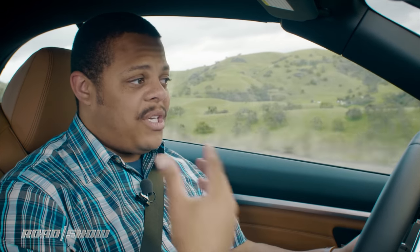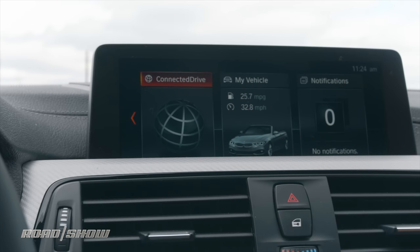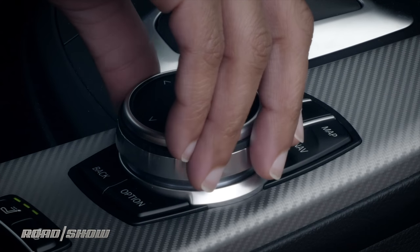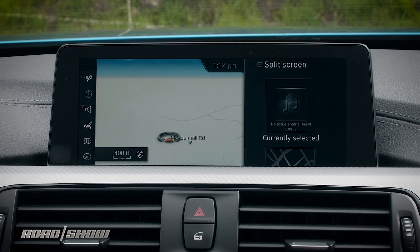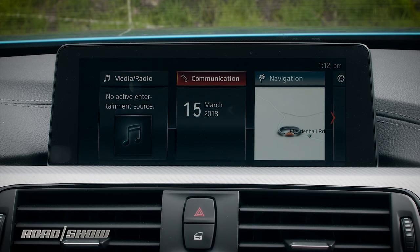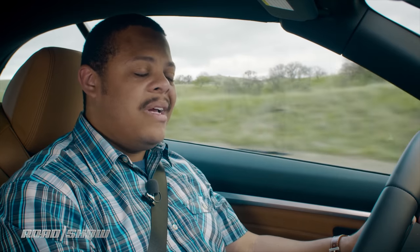Now in the cabin, we've got the same suite of driver-aid tech that's available to the coupe, though not necessarily equipped on this example. And in the dashboard, we've got the latest generation of BMW's iDrive dashboard tech. We've talked about it extensively in other videos, but the short is that we really like the system. It's a really great system if you have an iPhone and can gain access to the optional Apple CarPlay and the iPhone-specific options for this vehicle. If you're an Android user, don't hold your breath for Android Auto — BMW has no plans to support it.